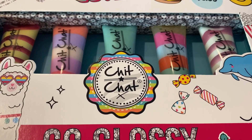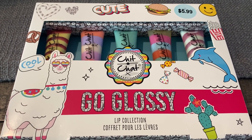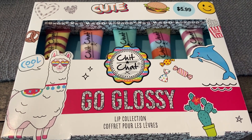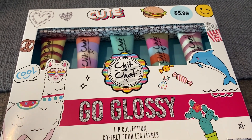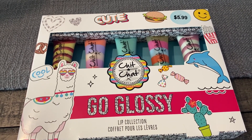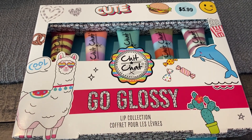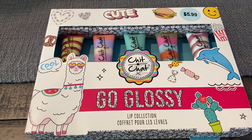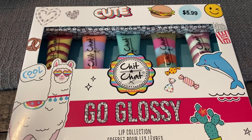They had the Chit Chat brand glossy lip balms for $5.99. Before buying, I checked to make sure they were included in the extra back deal — the cashier confirmed it shows on their end that you earn an extra buck. I grabbed this because it's a cute little gift for younger kids. It comes with five lip glosses for $5.99, and I earned the $4 extra buck, making it just $1.99.